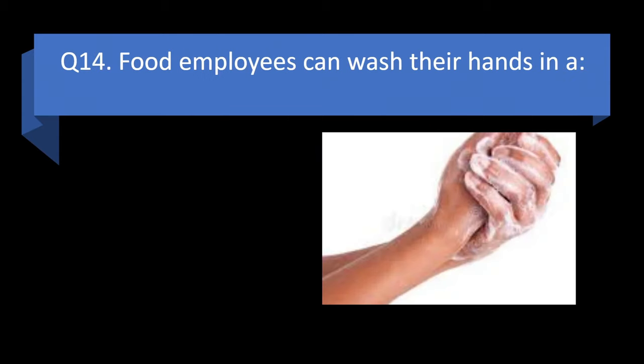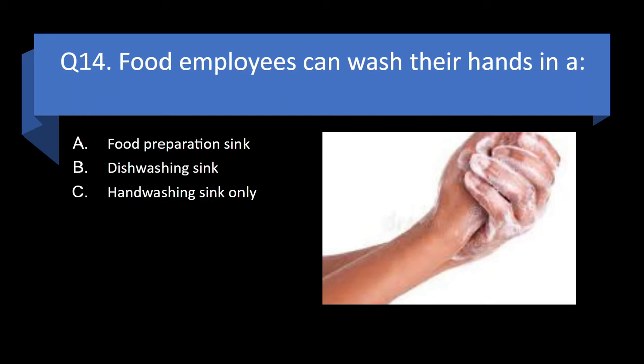Question 14. Food employees can wash their hands in a food preparation sink, dish washing sink, hand washing sink only, or service/mop sink? Answer: c. Hand washing sink only.